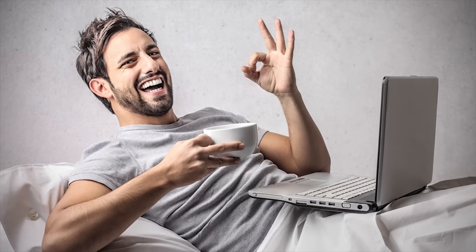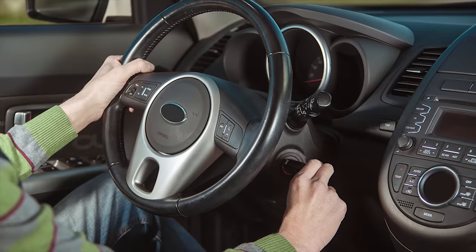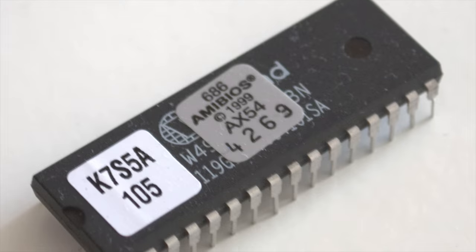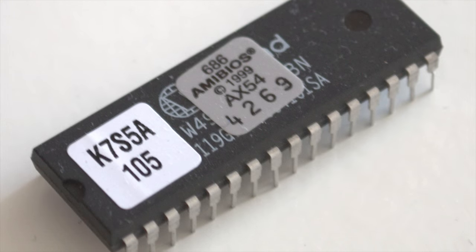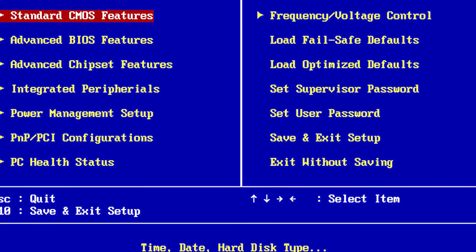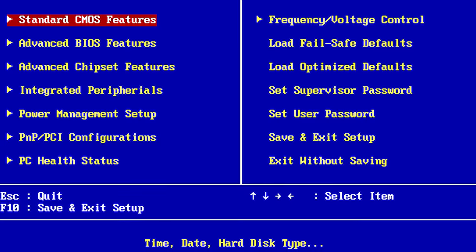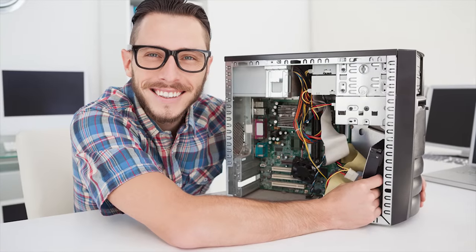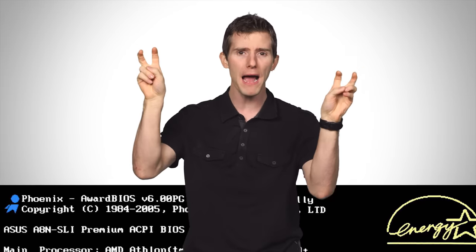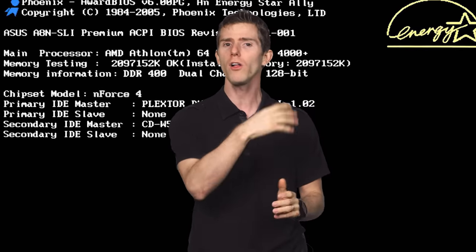So when you first turn your computer on, the BIOS is the first thing to spring into action and wake up the rest of your computer, kind of like how your car's ignition gets the engine going. The BIOS first checks settings stored in a CMOS chip to determine how the user wants the system to run — that's all the stuff in the utility you get to by mashing Delete or F2 when you first boot up. Then it initializes your devices accordingly: CPU, RAM, graphics card, peripherals, and so on. After this, the BIOS will run the power-on self-test, or POST, to make sure that all the components inside your case are functioning correctly.